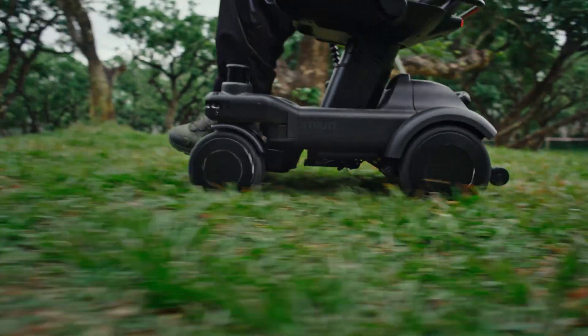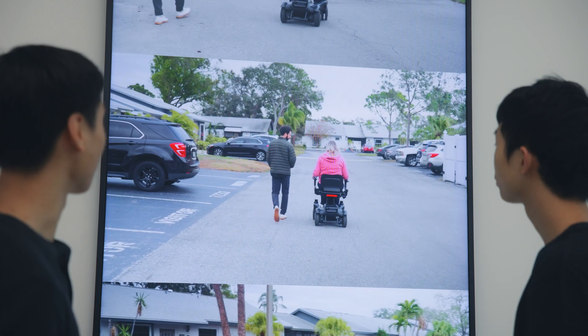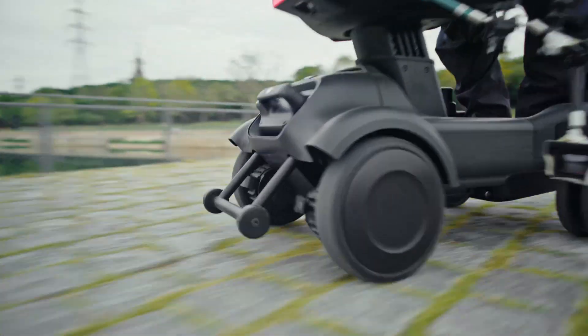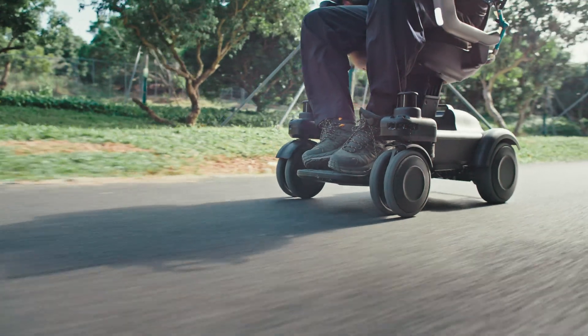We brought our first prototypes out for real world user testing. We were nervous — would people be intimidated by all the technology in the EV1? To our surprise, most people, even in their 80s, were comfortable, if not enthusiastic, to try new technology which could make a real difference in their lives.